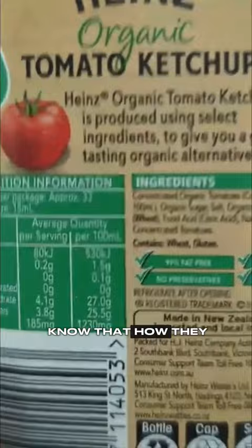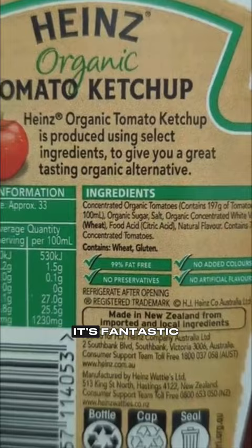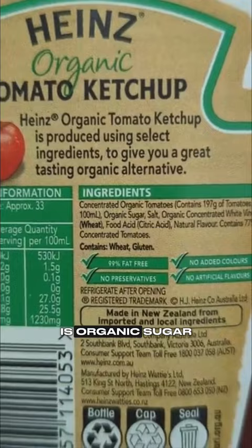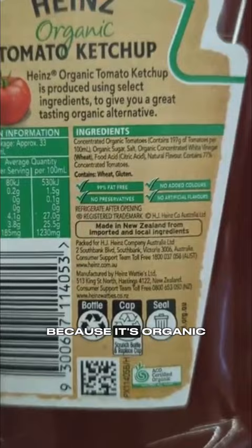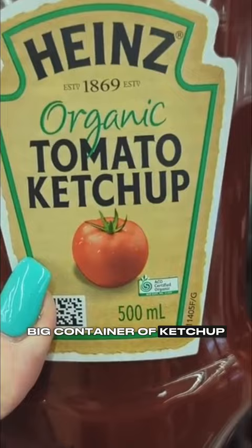You guys all know that how they lay out the ingredients and the order they lay them out is what appears most in this product. So the first ingredient you guys can see is concentrated organic tomatoes — fantastic. But look at the second ingredient: organic sugar. The second most abundant ingredient in this tomato ketchup is organic sugar. Do not be tricked by the organic label — because it's organic, it's still sugar, and it's the second most abundant ingredient in this huge big container of ketchup.